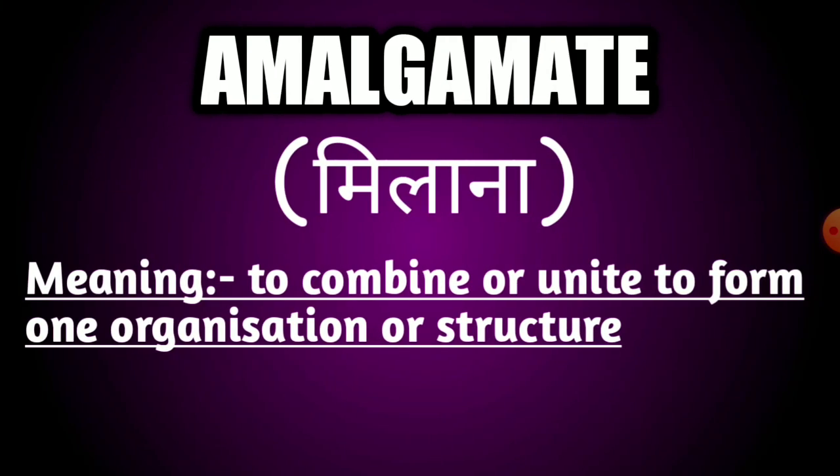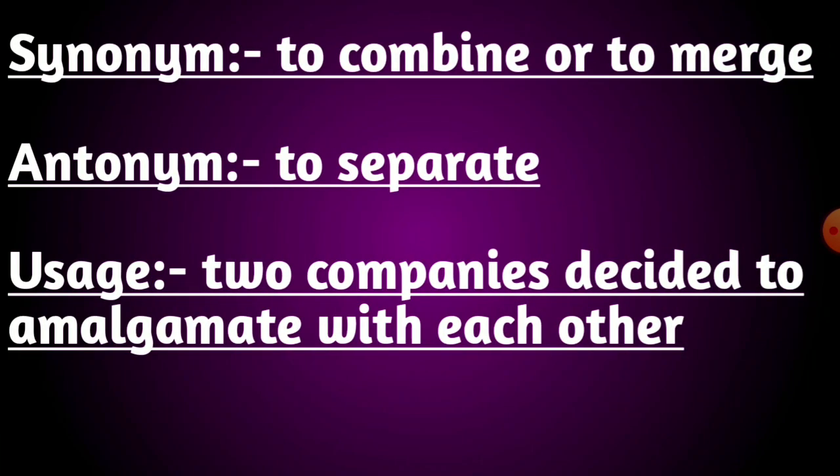Our second word is amalgamate. The meaning of this word is to combine or unite to form one organization or structure. Its synonyms are to combine or to merge. Its antonyms are to separate. Usage: two companies decided to amalgamate with each other.